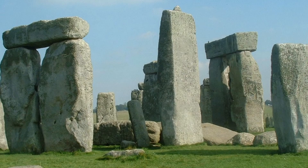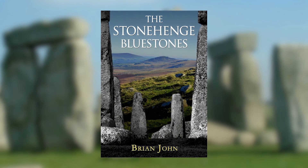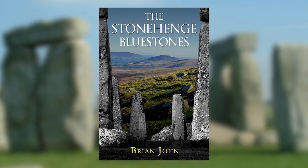If you want to find out more about the debate concerning the Stonehenge bluestones, or about some of the evidence shown in this video, you can take a look at a new book recently published called The Stonehenge Bluestones, which is available in all good bookshops.